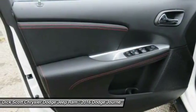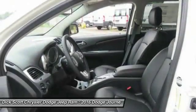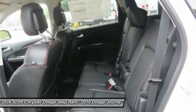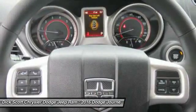anti-lock braking system, traction control, all-wheel drive, Bluetooth wireless data link for hands-free phone, power steering, air conditioning, front aluminum wheels, cruise control, floor mats. Come take a test drive today.